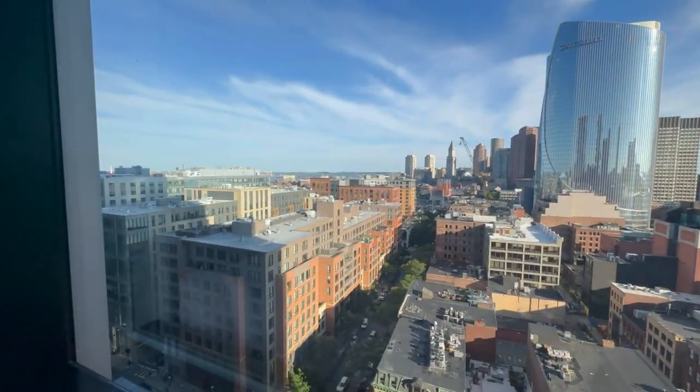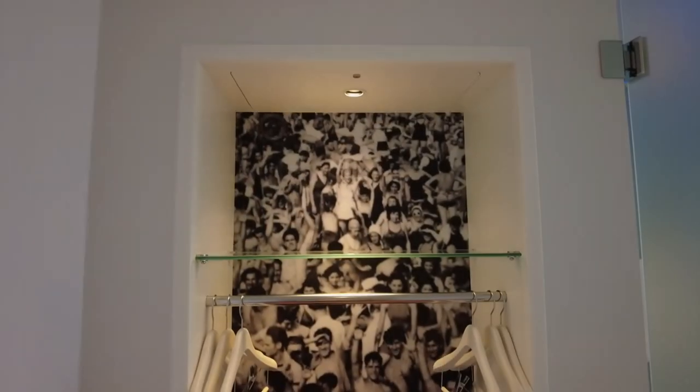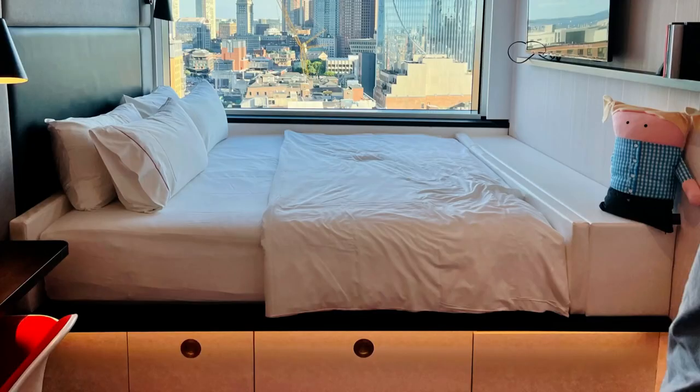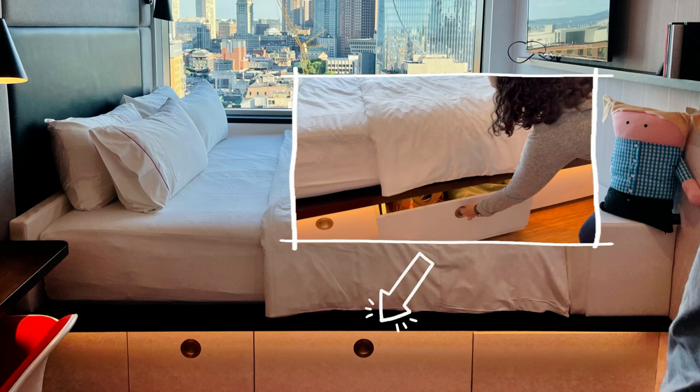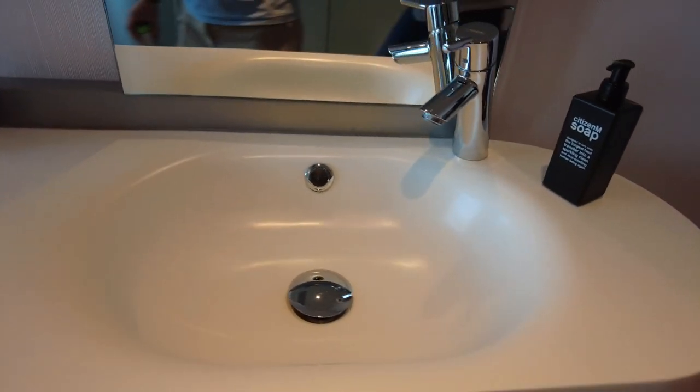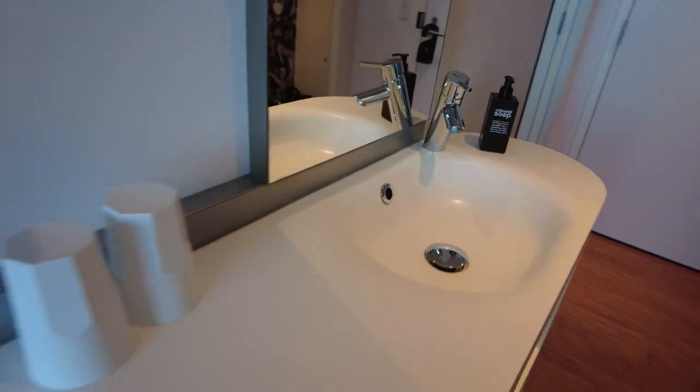Now that we checked out the view, we had some time to look around the room. There was a coat nook next to the front door and some under-the-bed storage — enough room for small travel bags — and there was also a safe under the bed. The bathroom counter had a soap dispenser, tissues, a fridge, hand towels, and a blow dryer.